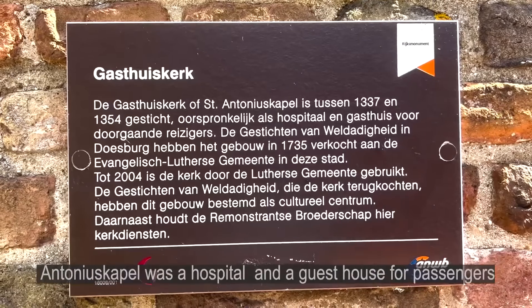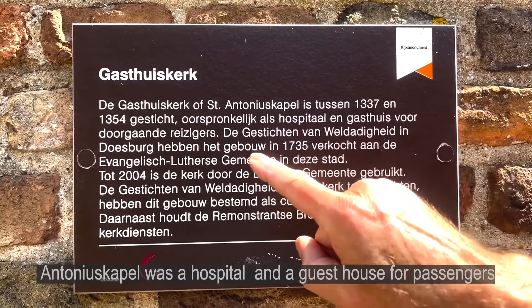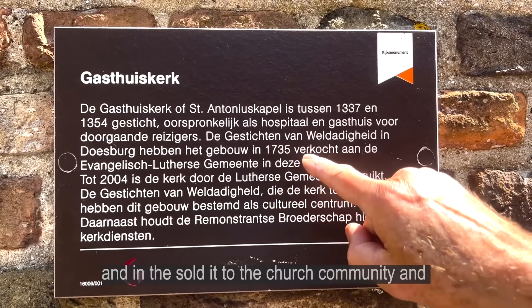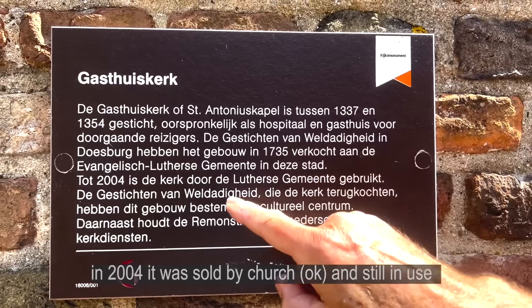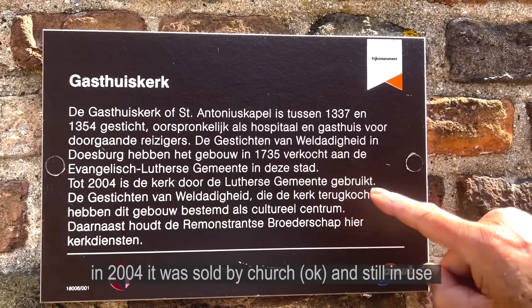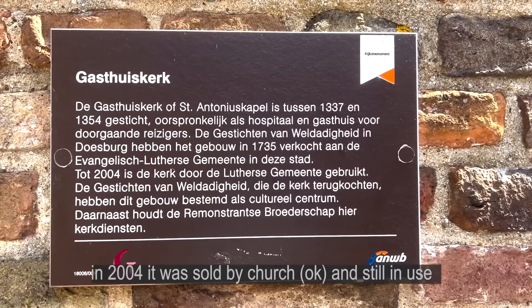At first it was a hospital and a guest house for passengers. And they sold it to the church community. And in 2004 it was sold to another church, and it's still in use.